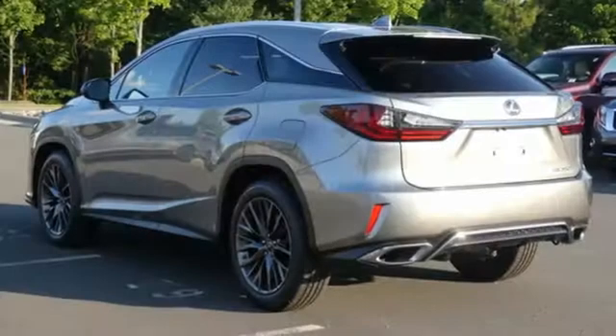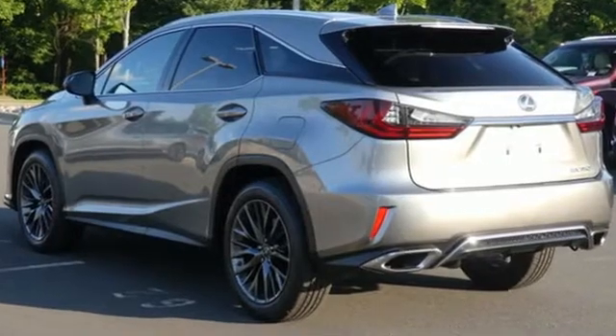New Car Test Drive remarks: It's easy to drive and easier than most SUVs to park, with light steering and responsive brakes.